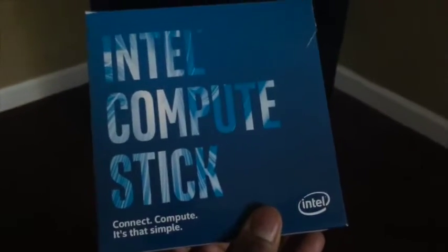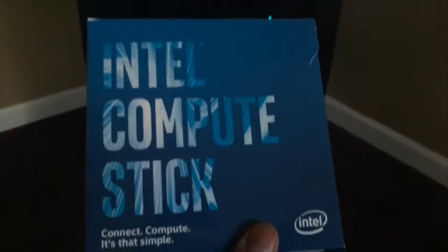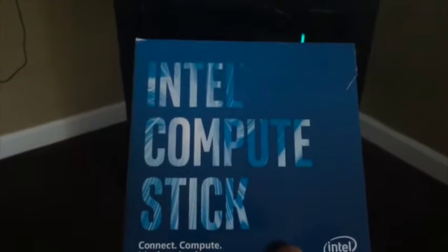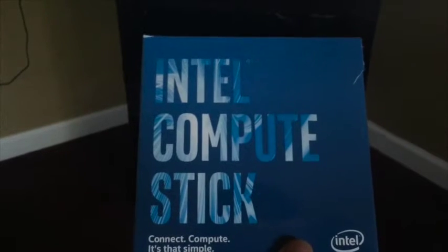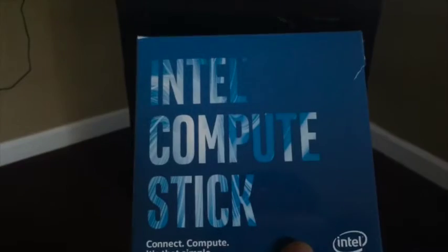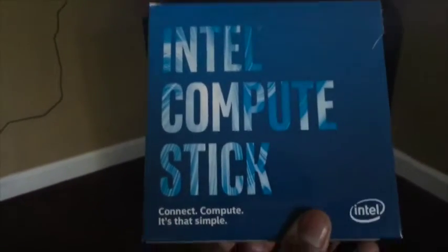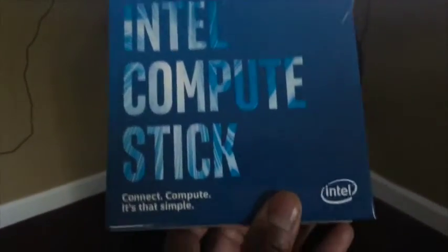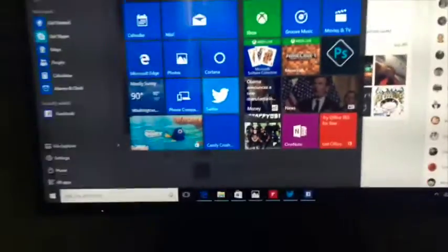The Intel Compute Stick is off the chain. It is a complete Windows computer the size of a pack of gum. All you have to do is take that Compute Stick, plug it into any HDMI port on any TV or monitor, sync it up with a keyboard or mouse or any other accessories you want, and you have a working PC right on your television. You can pull up things like Netflix, Xbox Live, your email, the Windows operating system, programs, apps, and more right on the screen.